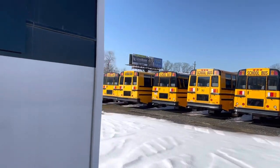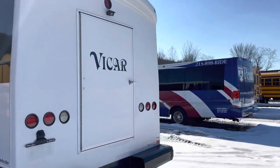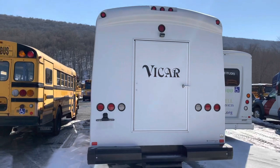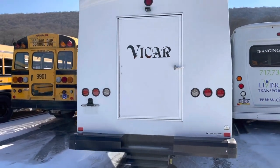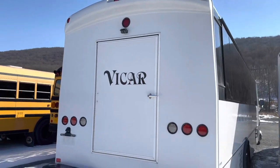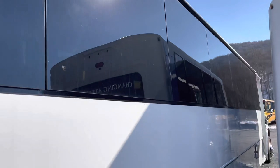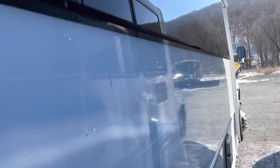It's currently on consignment here at the dealership. Ignore all the sound of the snow — we've been having a lot of snow around here. You can see what I'd imagine is the emergency exit, and there's even a stair there. Everything is kind of set up nicely, including a backup camera. We'll do a little tour on this one — I believe it's a Defender series.